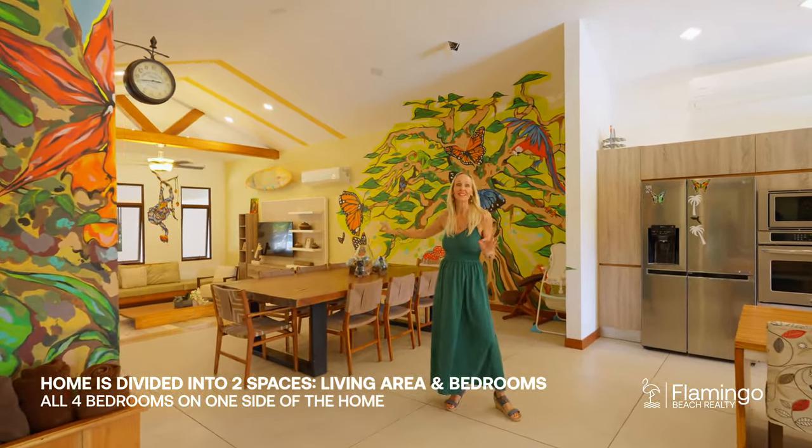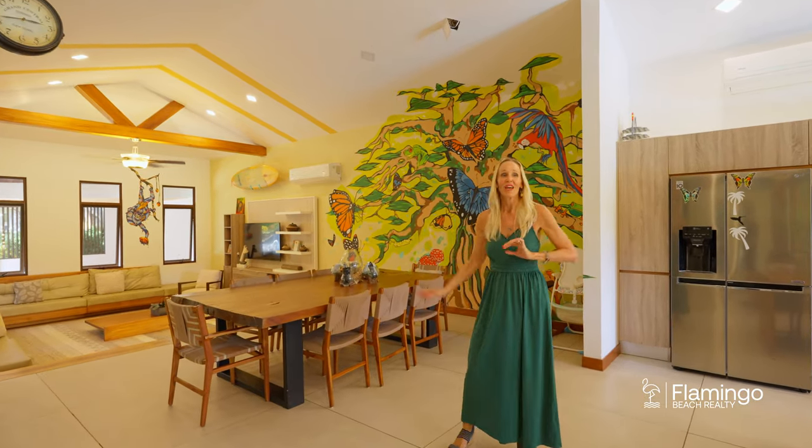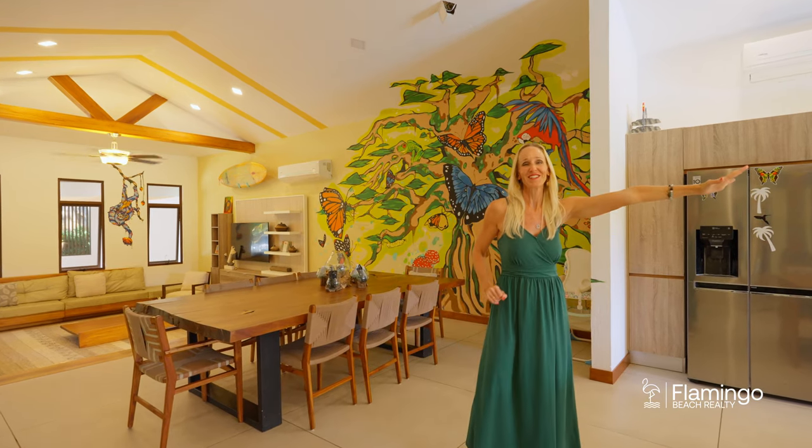Here you've got a sunken living room with plenty of seating to enjoy with friends and family. You've got this gorgeous Guanacaste table and an open air kitchen that's designed to pass food out to your friends and family outside.